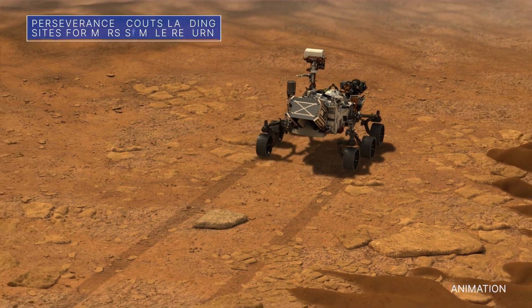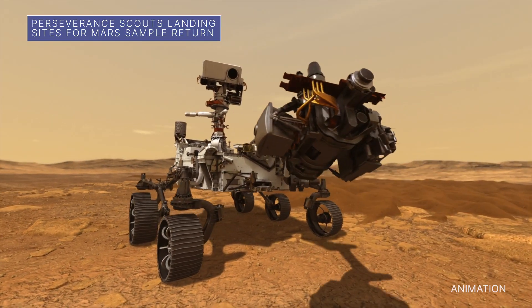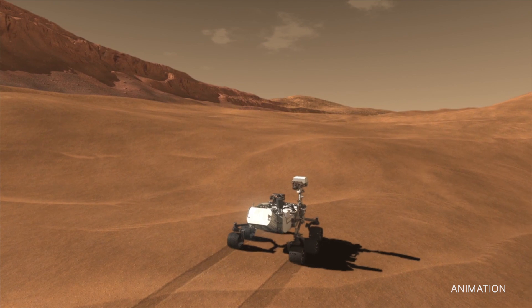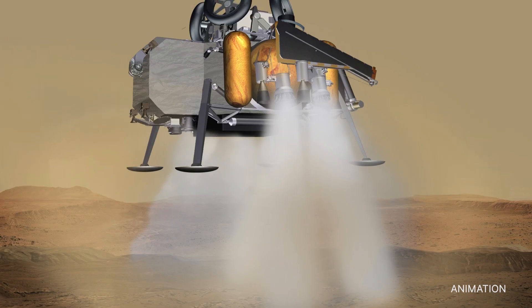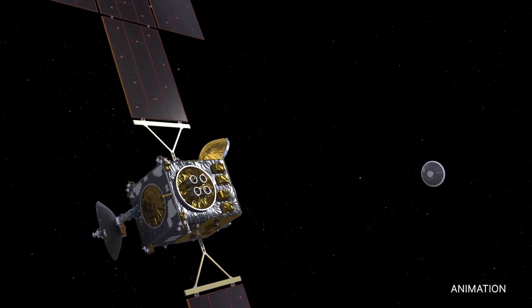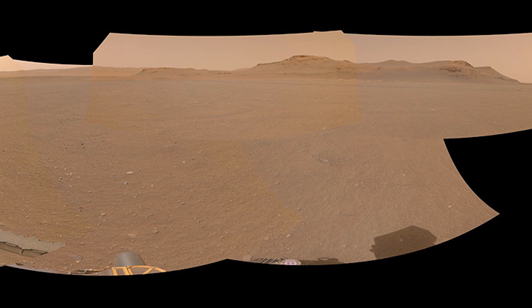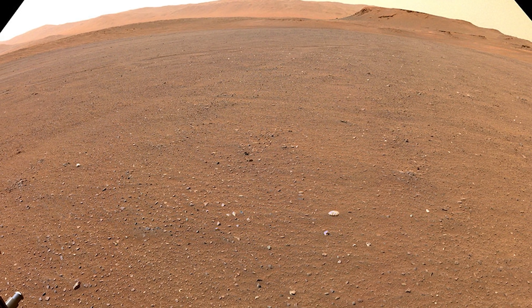Our Perseverance Mars rover is still conducting its science campaign. The rover recently collected its 10th rock core sample at Jezero Crater's ancient river delta. The rover is also scouting for locations at which the future Mars sample return campaign can land spacecraft, collect the sample tubes left by Perseverance, and return the rock and dirt samples to Earth for study. The sites being scouted are under consideration because of their proximity to the delta and to one another, as well as for their relatively flat, lander-friendly terrain.